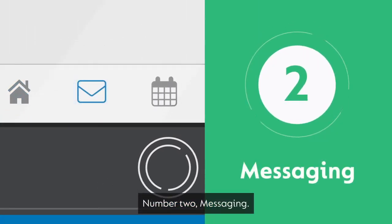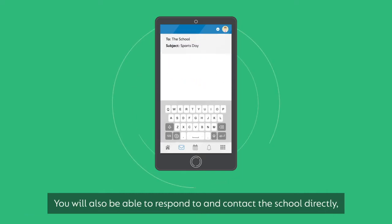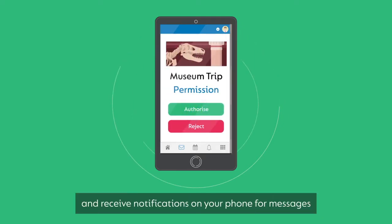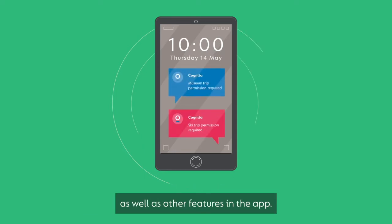Number two, messaging. We'll use messaging to inform you of any activities specific to your children. You'll also be able to respond to and contact the school directly, authorise permission slips, and receive notifications on your phone for messages as well as other features in the app.